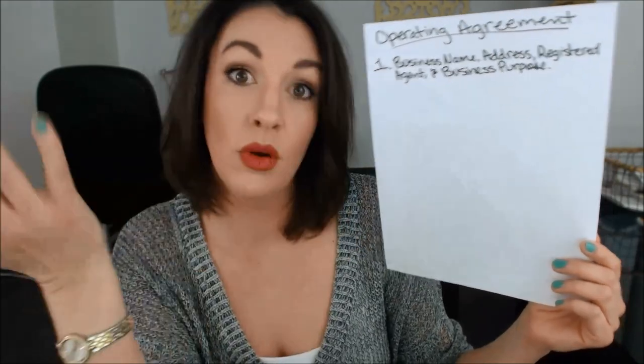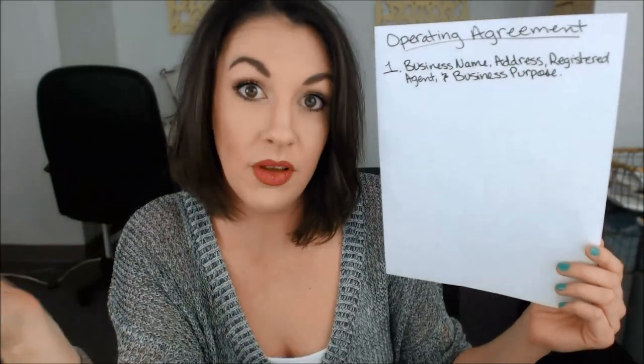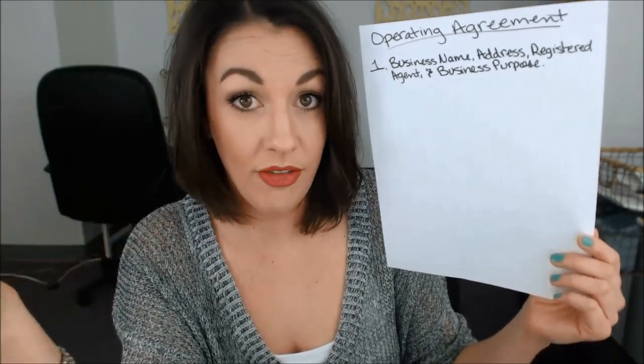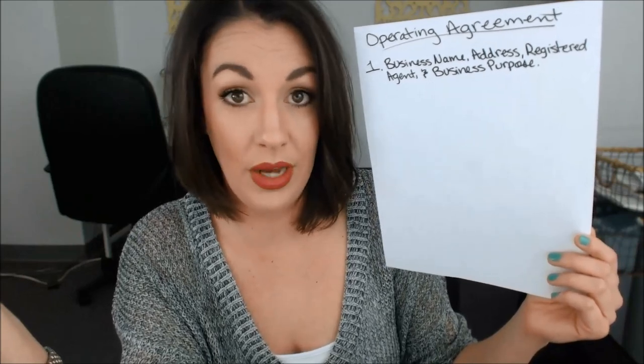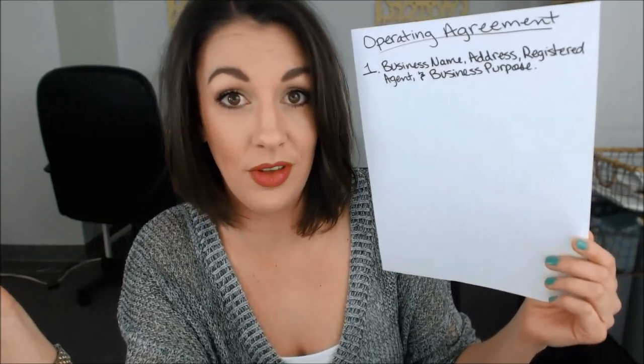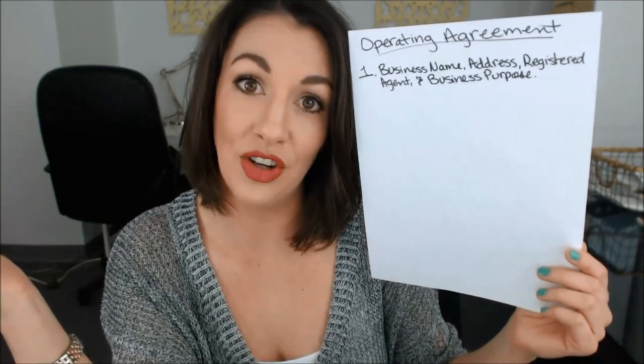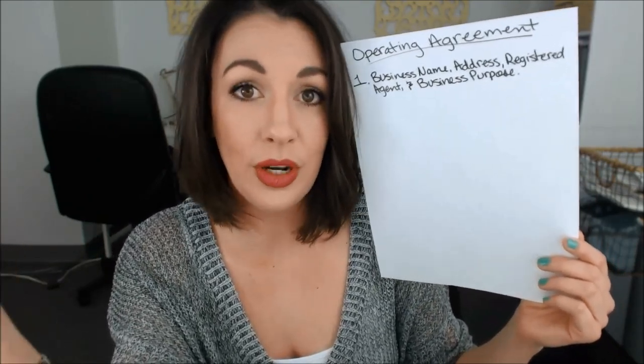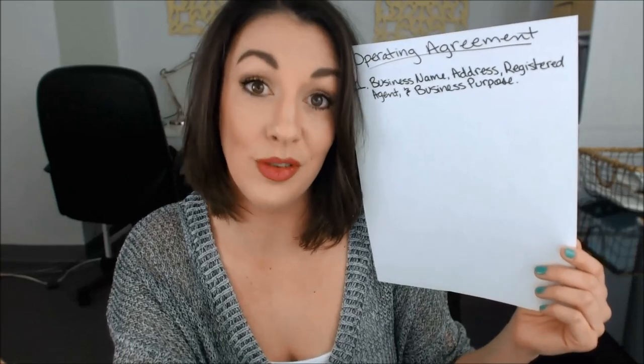The business purpose is the purpose of the business — what kind of business are you going to be operating, what are you going to be doing? My operating agreement, for example, would say that I'm going to be operating a law practice focusing on business transactions and estate planning. So whatever the purpose, whatever you're going to be doing in your business, that's what your business purpose is.